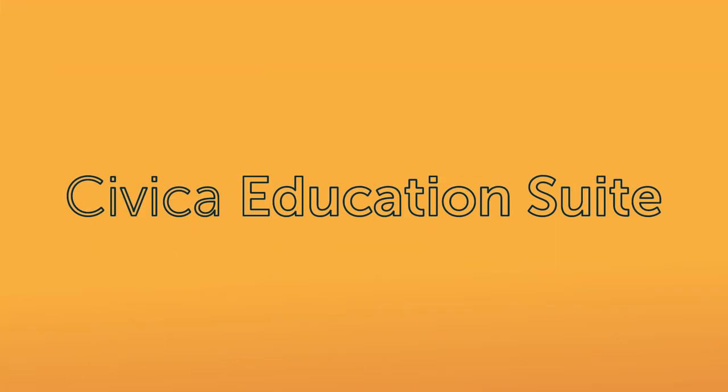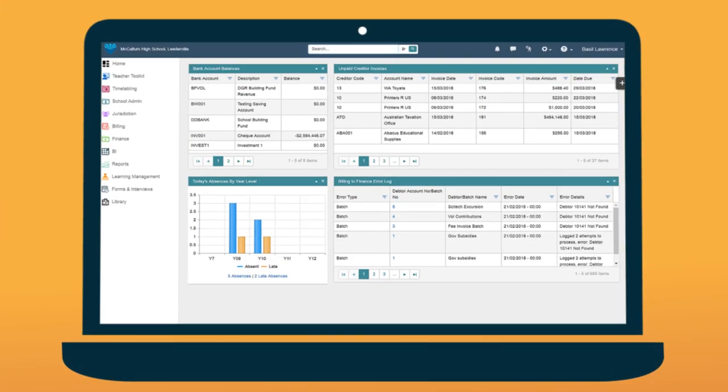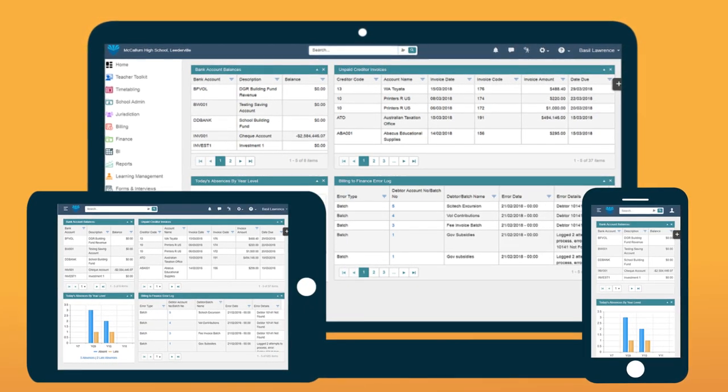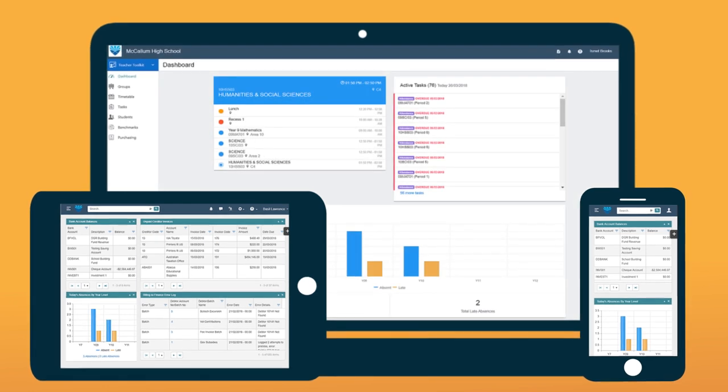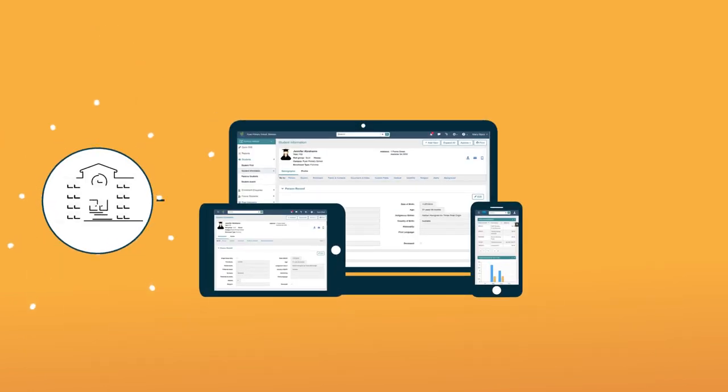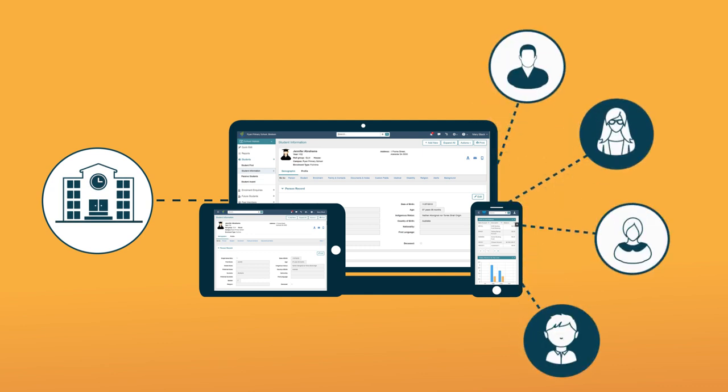The true power of Civica's education suite is the ability to manage essential day-to-day administration and finance tools, using simple and intuitive software. The result is a management system allowing schools to collect and use their information with maximum efficiency, shared automatically with other systems or caregivers.